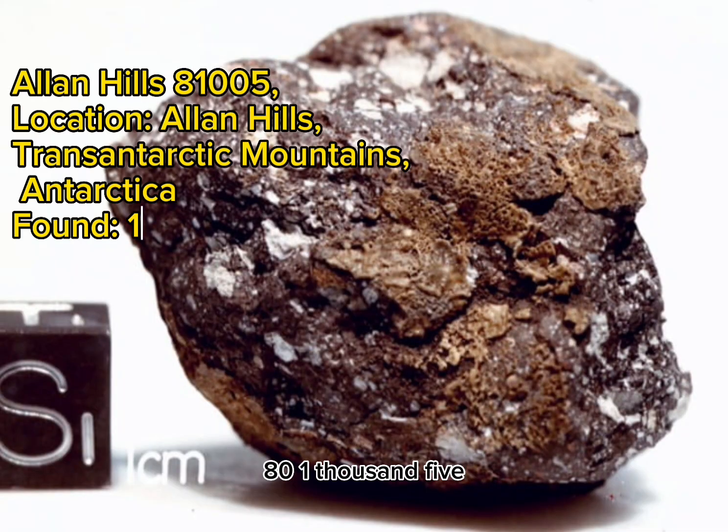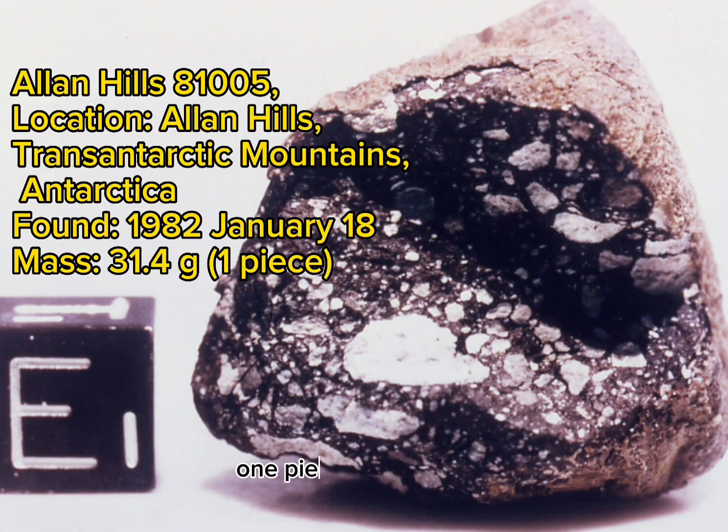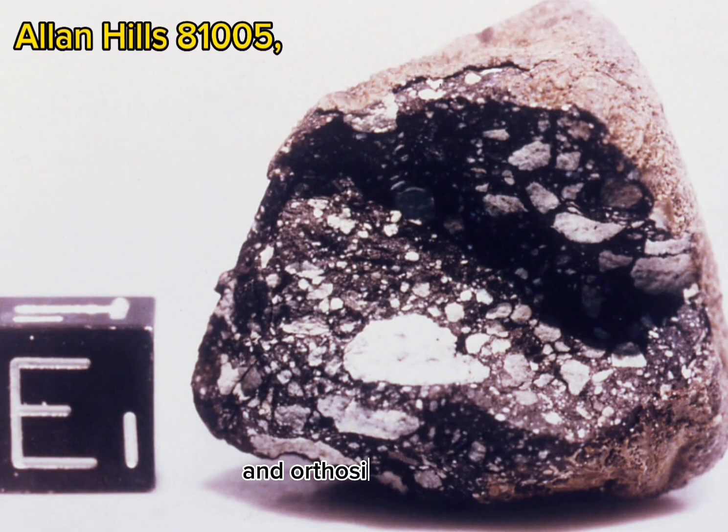Allan Hills 81005. Location: Allan Hills, Transantarctic Mountains, Antarctica. Found: 1982 January 18th. Mass: 31.4 grams, one piece. Classification: Anorthositic Breccia.